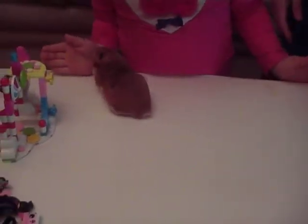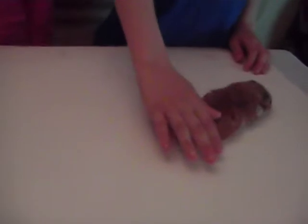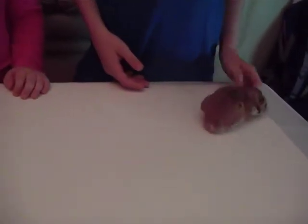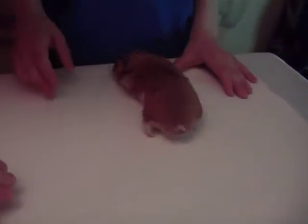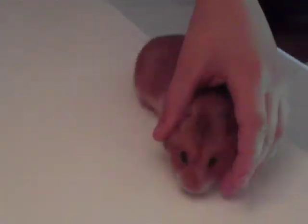We love our hamster but it can walk really fast. Sometimes it's scared. It's like brownie, ginger, black and brown. It's cool, it's got little whiskers and a great tail.